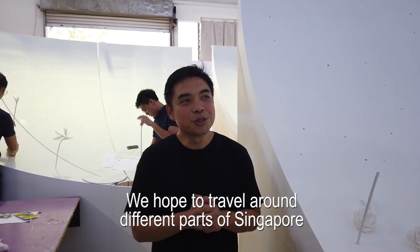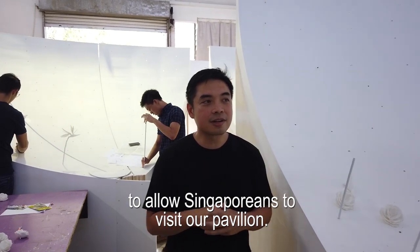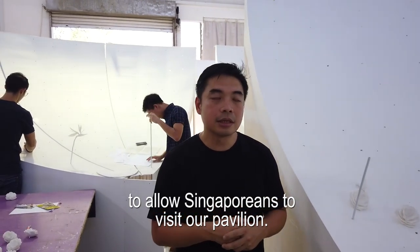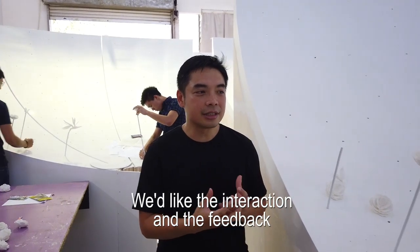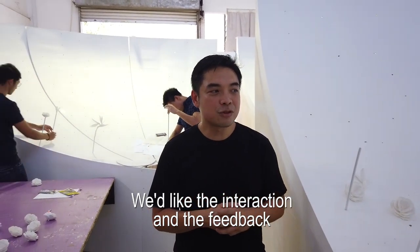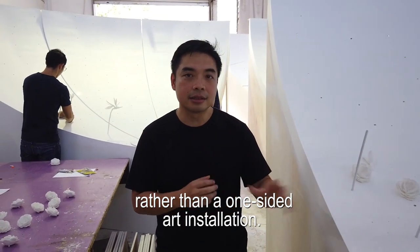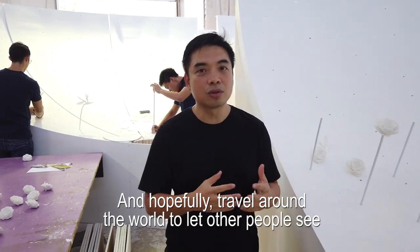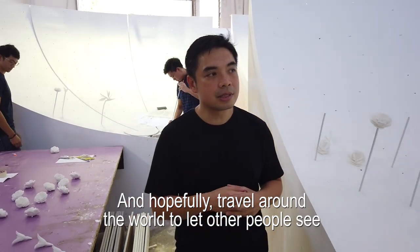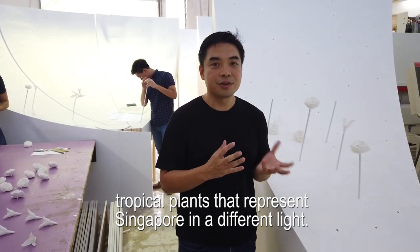We hope to travel around different parts of Singapore to allow Singaporeans to visit our pavilion and give us comments. We like the interaction and the feedback, so it becomes a more participatory pavilion rather than a one-sided art installation. And hopefully we'll travel around the world to let other people see the tropical plants that represent Singapore in a different light.